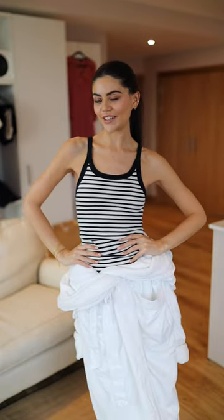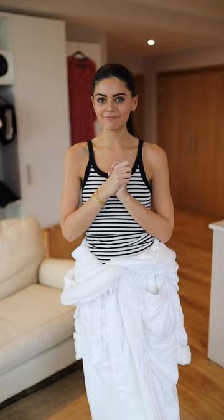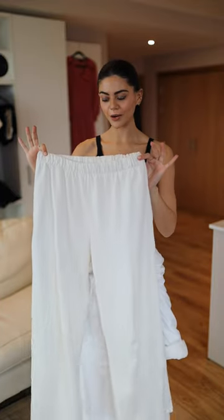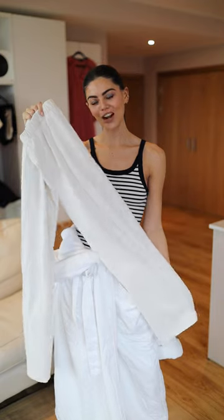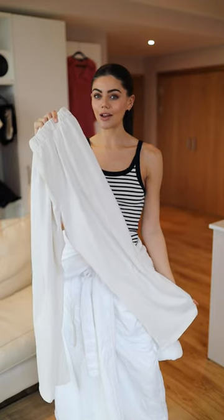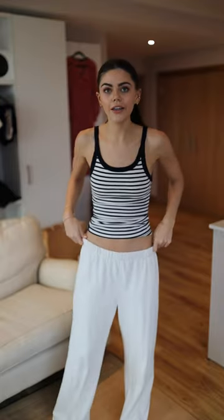I found a striped one so we're going to go for this. Now trousers is difficult — I believe to the best of my knowledge these Brandy Melville joggers are the most affordable pair of trousers that I own. I think they're around 19 pounds. They look good, can't be mad at this.